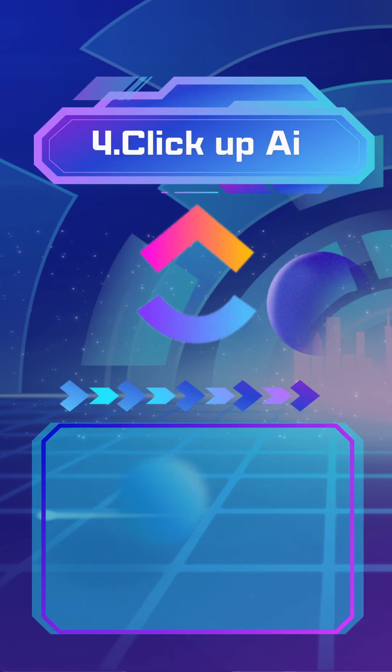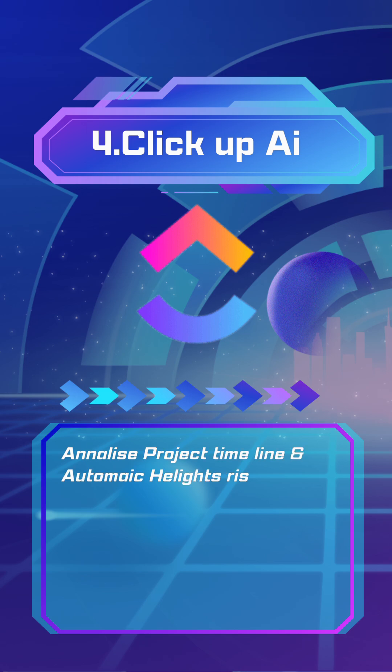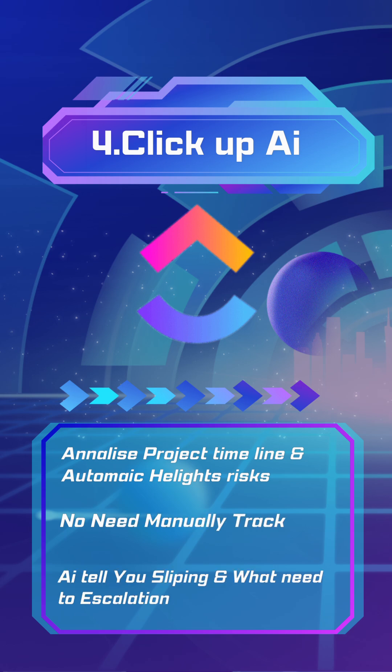Number 4: ClickUp AI or Asana Intelligence. These tools analyze your project timeline and automatically highlight risks or overdue tasks. No need to manually track — the AI tells you what's slipping and what needs escalation.